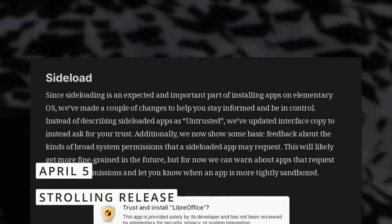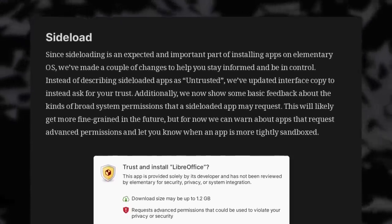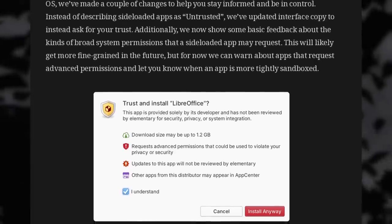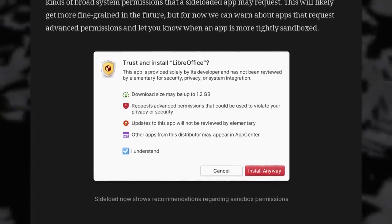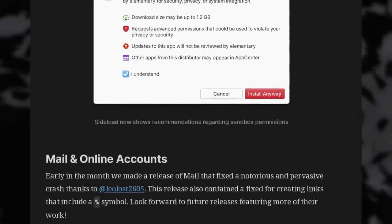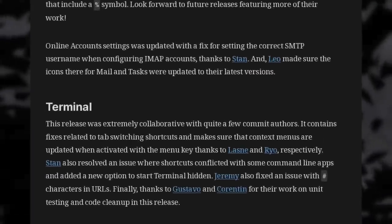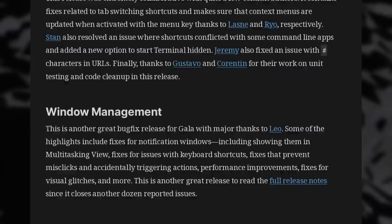The elementary OS team shared a progress report on the updates to elementary OS 7, with many bug fixes and improved stability. The sideloading app that lets you install Flatpak apps and their respective remotes was tweaked to avoid painting these apps as untrusted, but instead asking if the user wants to trust them. It also now shows a bit of text depending on the permissions the app requires, notably when it needs a lot of them. The elementary OS mail client got some fixes, notably for crashes, and online accounts should now more accurately set your username when configuring an SMTP account. The terminal app got a lot of polish for its shortcuts, context menus, and URL support, and the window manager should better handle notifications and will show them in the multitasking view.